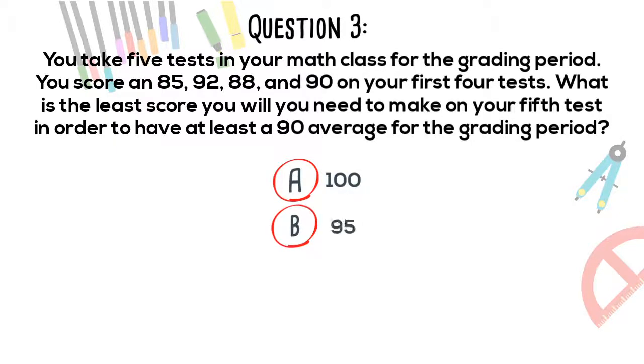A. 100. B. 95. C. 90. D. 93. Now would be a good time to pause the video to solve the problem.